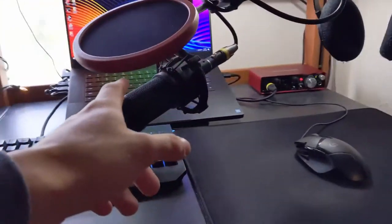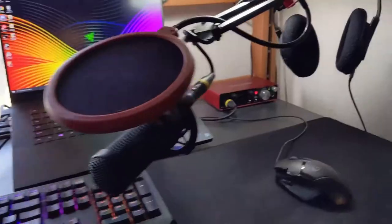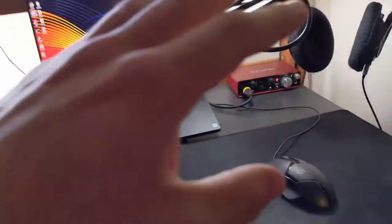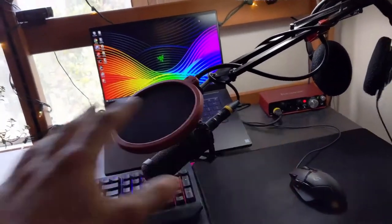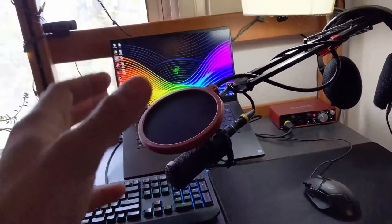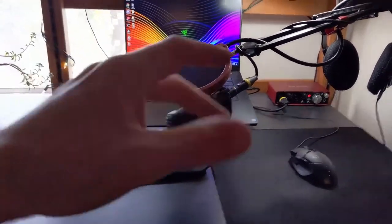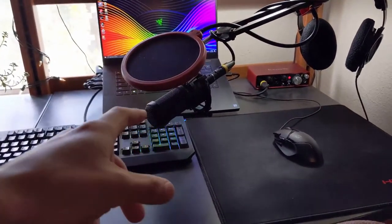This is an Audio-Technica mic. Works awesome — great for streaming, great for recording — with a Focusrite mix amp. This has worked great. I got it for about $200 for the whole thing with the stand, the pop filter, and the mic. Totally recommend getting an Audio-Technica mic. It just really improves the quality of your streams, your videos, and talking to your friends by an insane margin. Totally recommend getting one of these if you can.